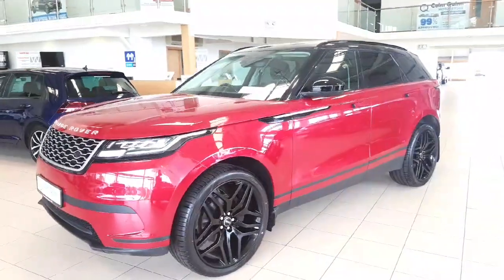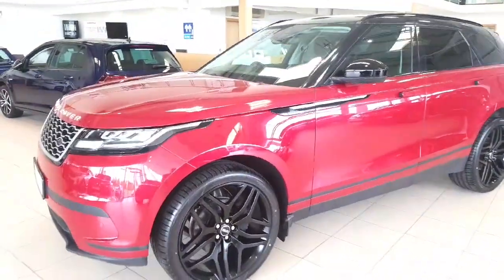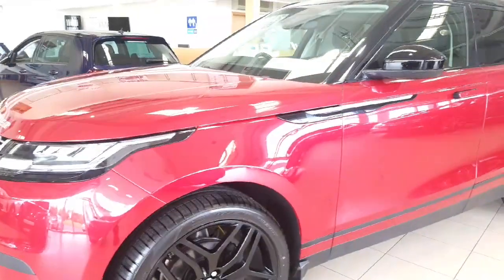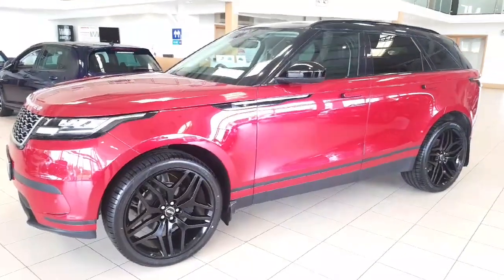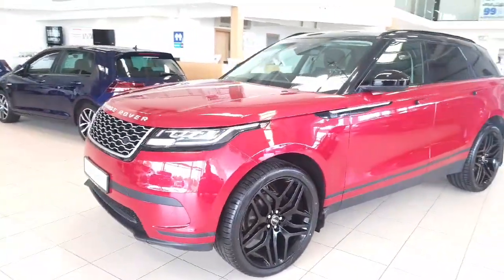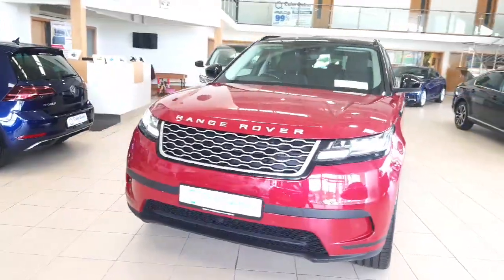It all comes together very nicely, as you have the high gloss black in the body. So beautiful combination of red and black — it's what a Range Rover should look like. Really stands out, lots of personality.